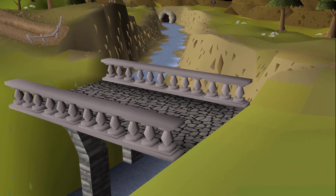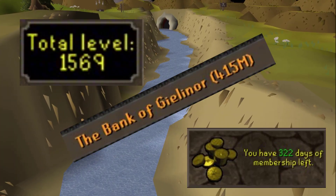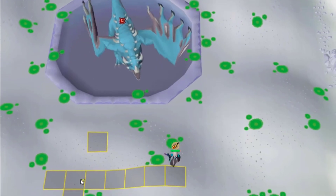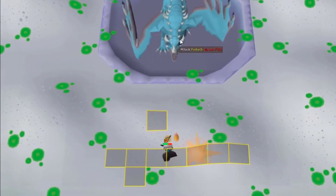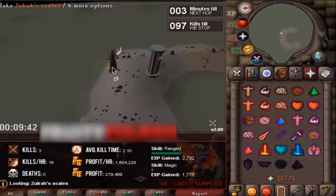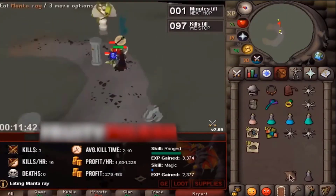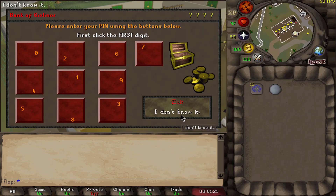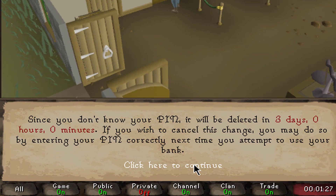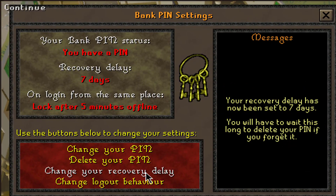On top of the cracking software, they've built bots to automatically check things like total level, membership status, and bank value. It's not just about stealing the wealth off accounts either — they'll also sell the accounts to botters who want to farm on them. I'm sure you've heard the stories of people coming back after a few months to find their account turned into a Zulra bot. These breaks also allow them to get into your bank even if you have a pin set, because the default recovery delay on pins is just 3 days. You can change that delay to a whole week by talking to a banker in-game.